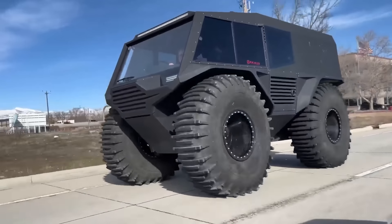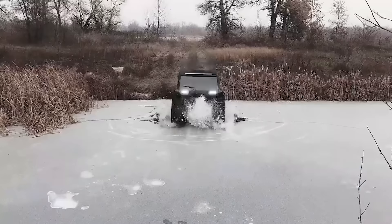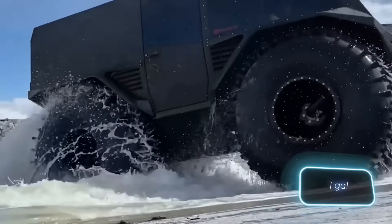It can accommodate up to 12 people, reaches speeds of up to 60 kilometers per hour, and can swim at 7 kilometers per hour. Atlus has a fuel consumption rate of 4 liters per hour.